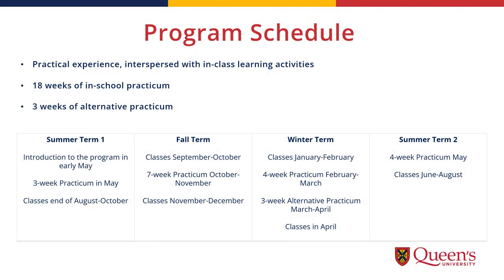Our program is condensed, meaning that instead of using the standard school year structure with summers off, our students start in May and continue straight through to the following August. It's important to keep in mind that while this gets you onto the job market quickly, there isn't time for breaks in the program. Our program consists of blocks — as you can see from the schedule, there are class blocks and practicum blocks. The structure of our program allows students to learn from our faculty in Kingston and apply that learning throughout the year in their practicums.